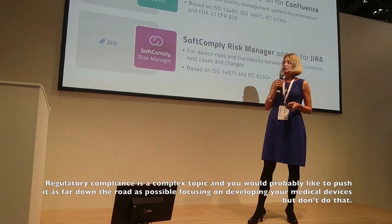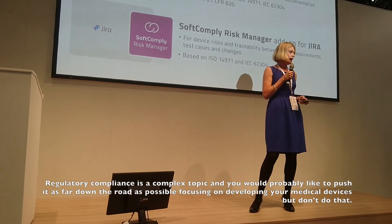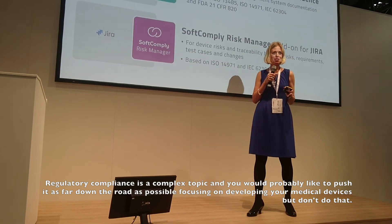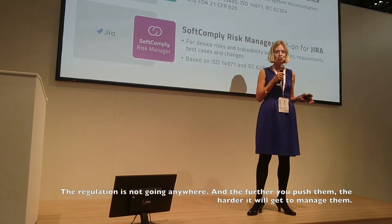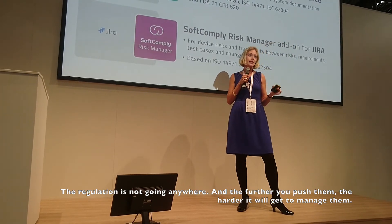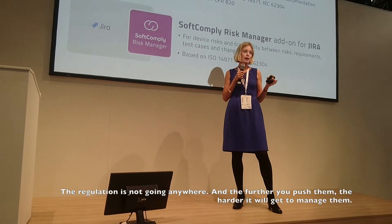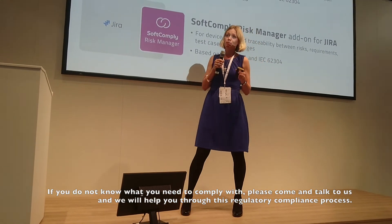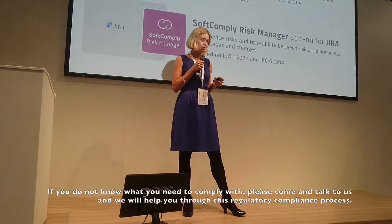As you all know, it is a complex topic and you probably want to push it as far away from developing your cool innovative devices as possible — but don't do that. The regulation is not going anywhere. The more you push it away, the harder it is to start looking backwards and think about what you did at the start. So if you don't know what you need to comply with, please come and talk to us and we'll help you through this.